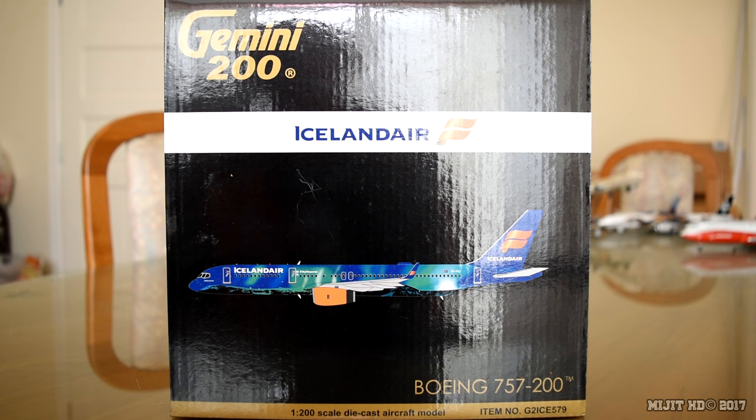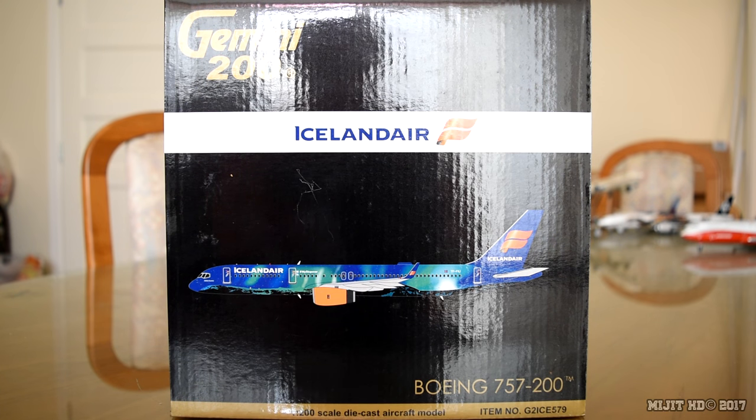They serve 43 destinations and their current 757 routes are from Reykjavik-Keflavik to Amsterdam-Schiphol, Birmingham, Boston-Logan, Brussels, Chicago-O'Hare, Copenhagen, Denver, Edmonton, Frankfurt, Glasgow, Hamburg, Helsinki-Vantaa, London-Gatwick, London-Heathrow, Manchester, Minneapolis, Munich, Newark-JFK, Newark-Liberty, Orlando, Oslo, Paris-Charles de Gaulle, Paris-Orly, Portland, Seattle-Tacoma, Stockholm, Toronto-Pearson and Washington-Dulles.